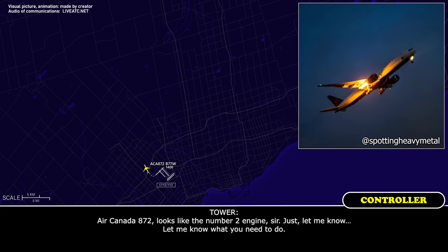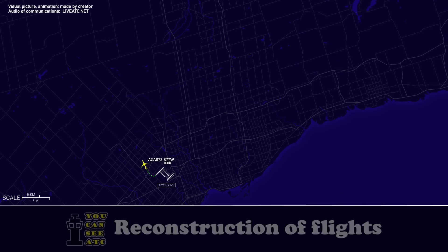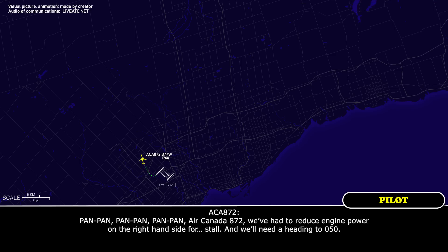Air Canada 872, looks like the number two engine, sir. Just let me know what you need to do. Pan, pan, pan — Air Canada 872, we've had to reduce engine power on the right-hand side for what's going to stall, and we'll need a heading to 050.